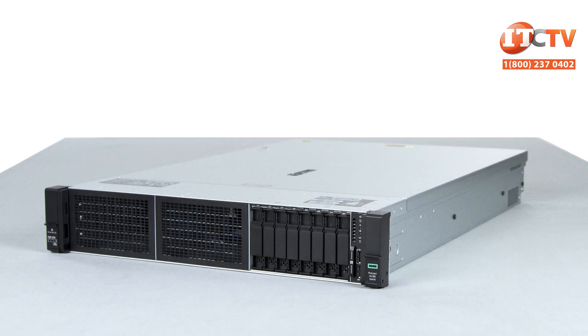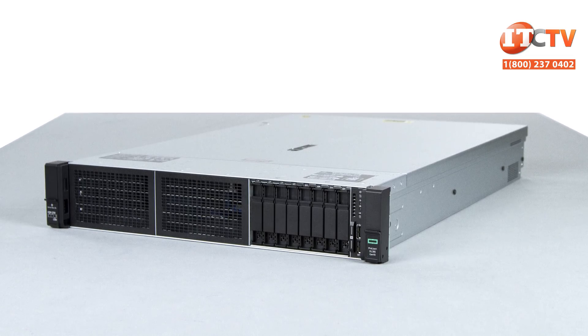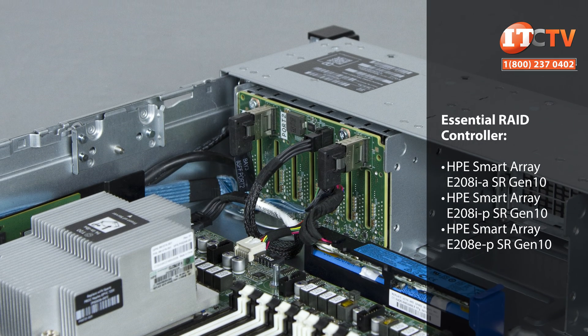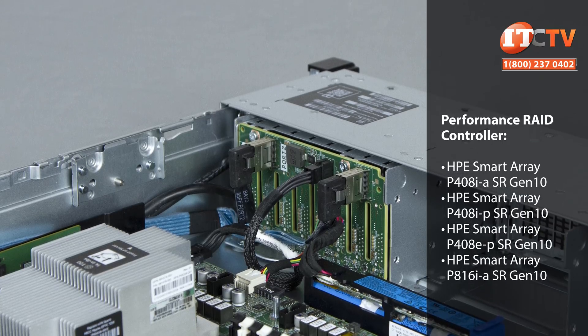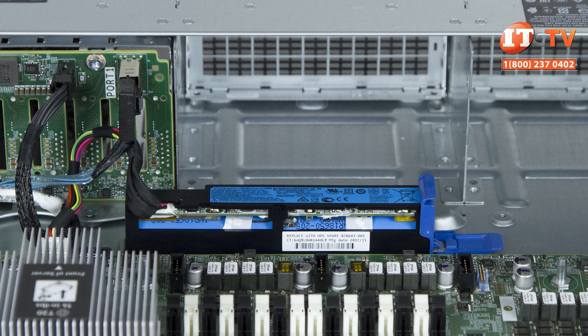Hard drives can be controlled by the embedded HPE SmartArray S100ISR Gen 10 software RAID, which is off by default. The S100ISR also supports the two embedded M.2 connectors on the system board for fast boot or additional storage. There are several other HPE SmartArray controllers for internal and external storage, and performance RAID controllers that require the HPE SmartStorage battery, which provides backup power and is required when using a performance RAID controller.